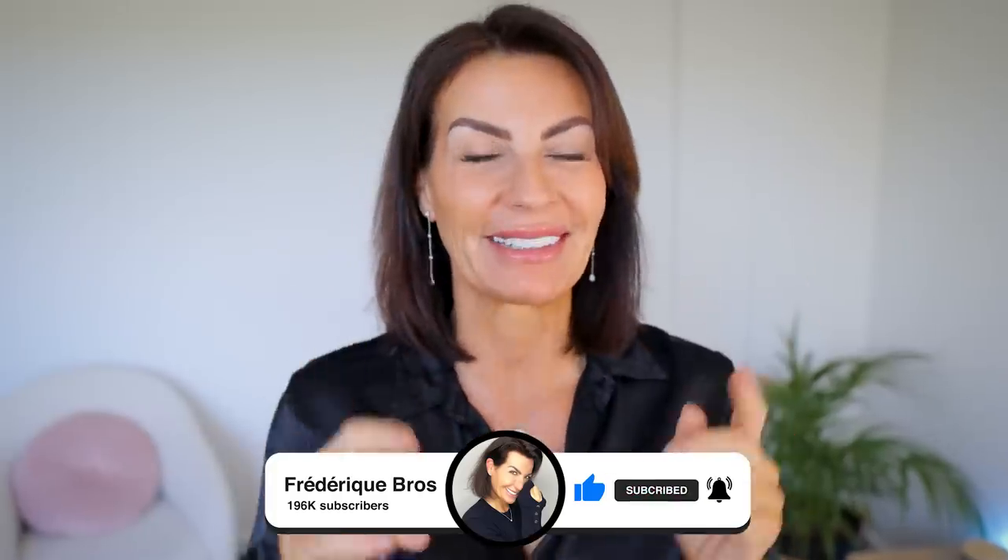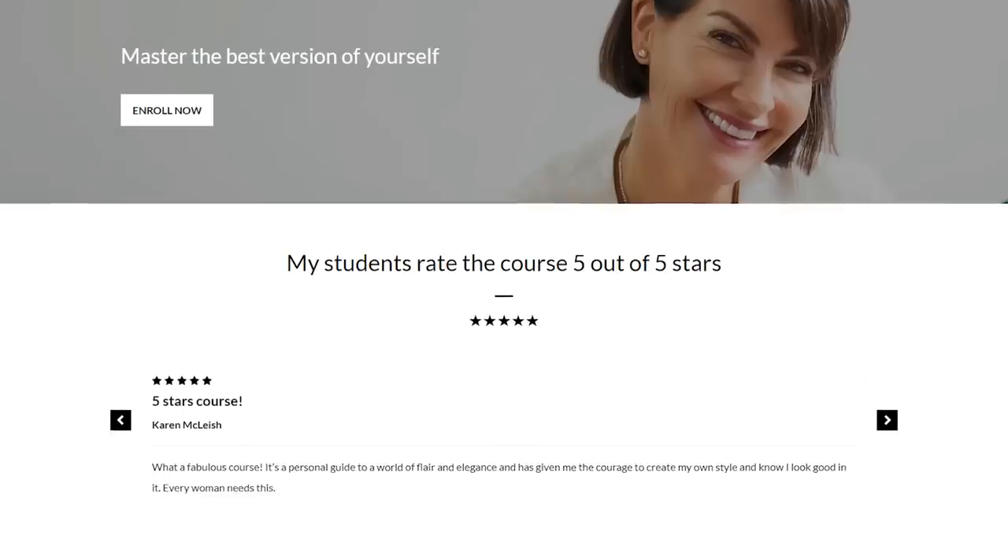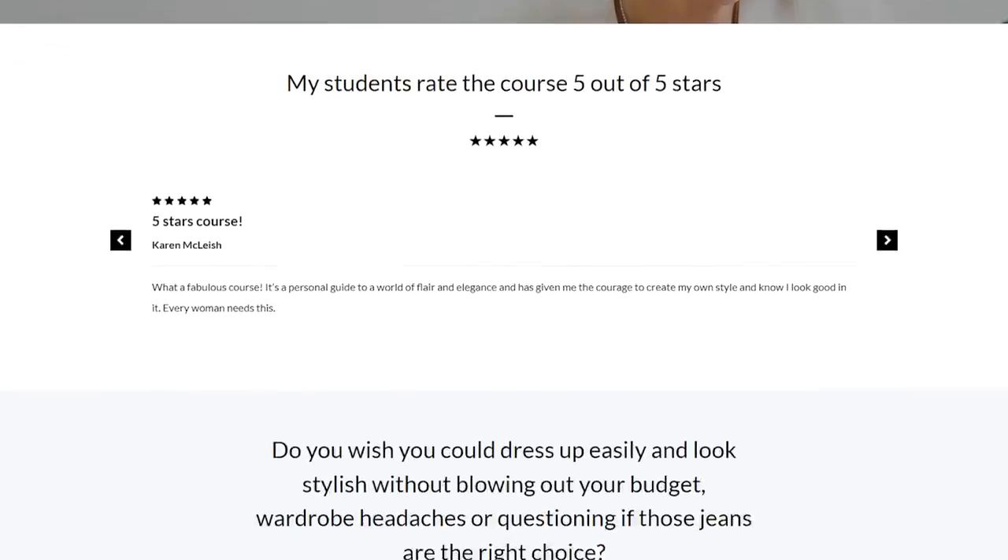Hi, I'm Frederique, and I want to be totally honest with you in this video. This video has been a challenge for me because I love wearing heels. But today I'm here to help you feel comfortable and stylish. If you want to know more about shoes and heels and how to pair them, please check my styling course — it will be linked below as usual.